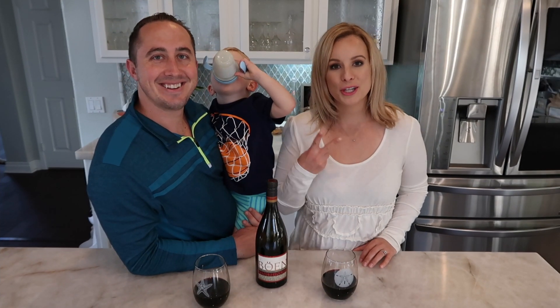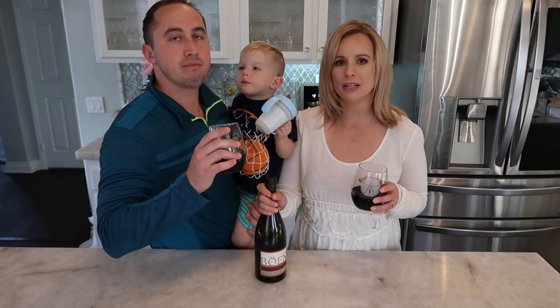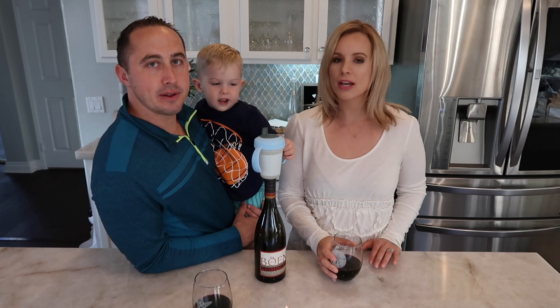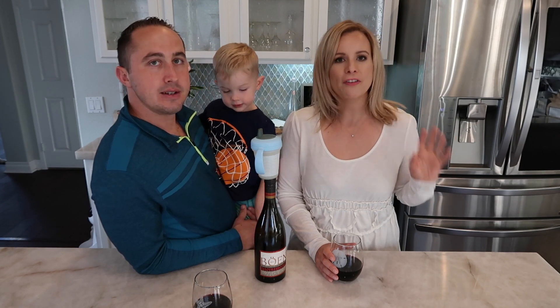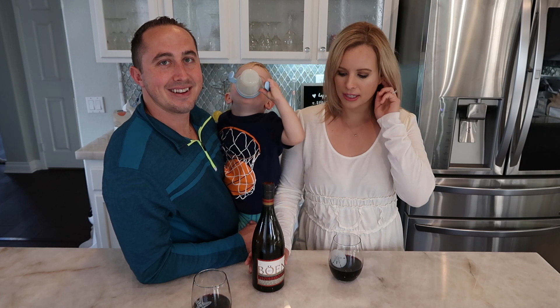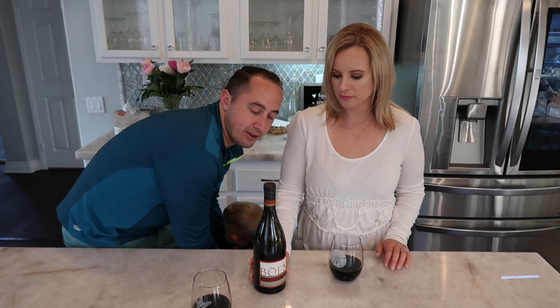Here we are for round two of trying the Bowen. We let it rest about 15 to 20 minutes — we took our dog for a walk, which was a good interlude. It's opened up — definitely much, much better. I stick with my initial feeling that it's very jammy. It tastes like blackberries, dark cherry berry. I actually really like this wine and I'm not a big Pinot Noir drinker. Would you buy it again? I think so — it's a little pricier than what we normally get and there are better value wines out there, but it is good. It's delicious, very full flavored and bold. It has a lot of flavor.